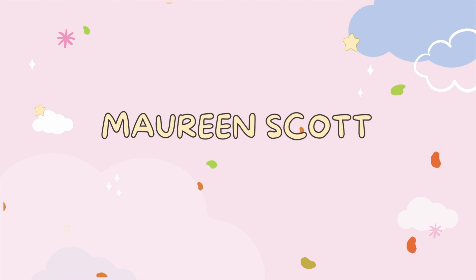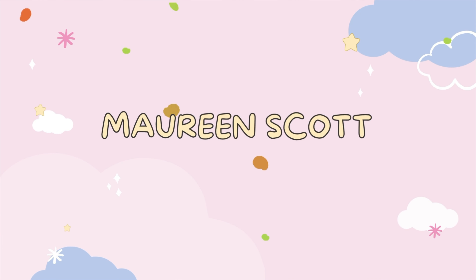Hey everyone, it's Maureen and welcome back to my channel. It's Joshua's birthday today — happy birthday!